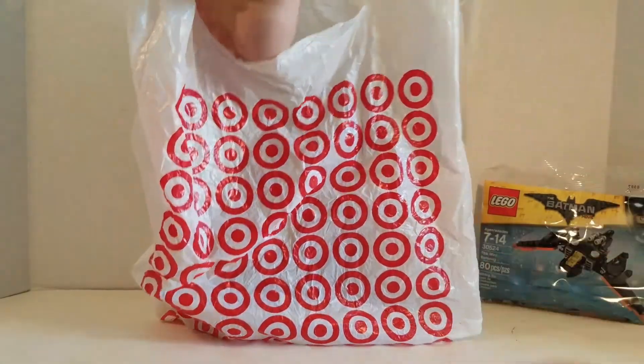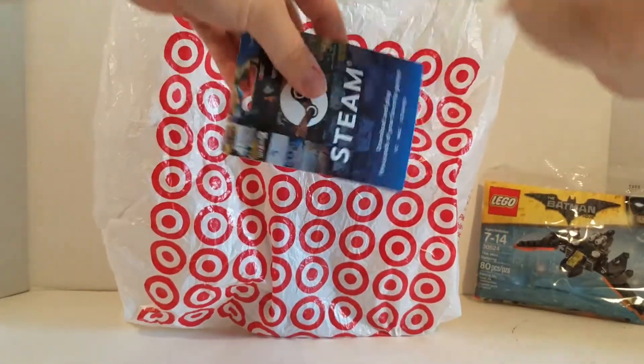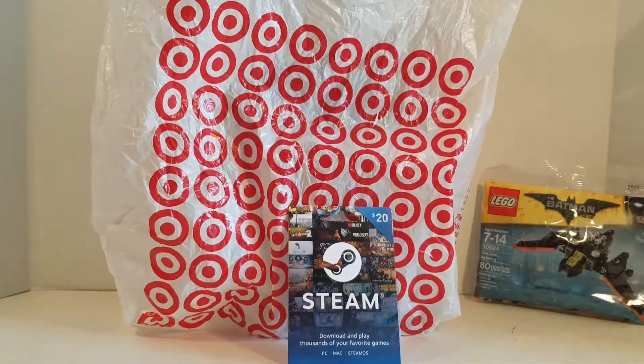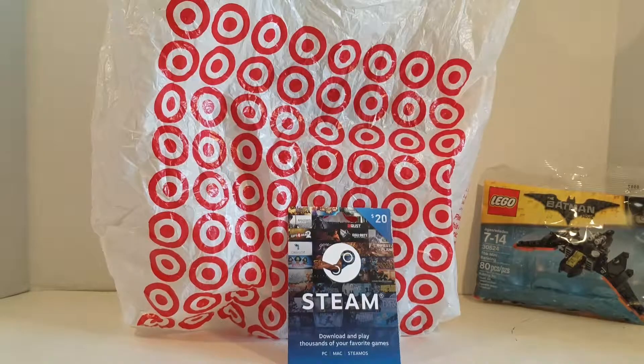Next, I got this Steam gift card. Now, I know it's not Lego or Transformer related, but to some degree it is. I got this because there are several games on Steam that I would like to purchase, and a couple of them are Lego Star Wars: The Complete Saga and the Clone Wars. So I can't wait to purchase those and start playing them on my laptop.